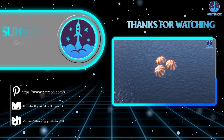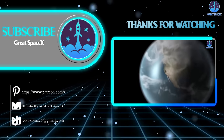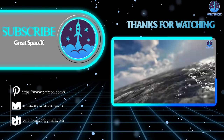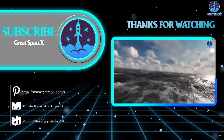That's about it for today's episode. Thank you so much for watching. If you want to support our channel and get access to exclusive content, please consider becoming a patron by clicking the link in the description below. We appreciate your generosity and your passion for space exploration. As always, this is Kevin from GreatSpaceX, and until next time, keep looking up.